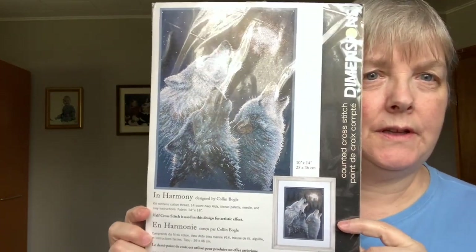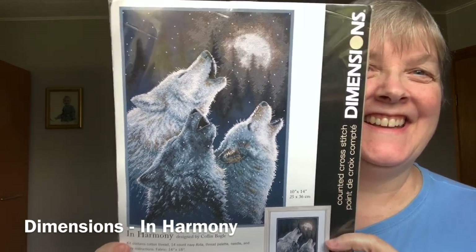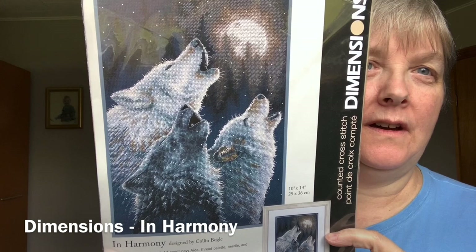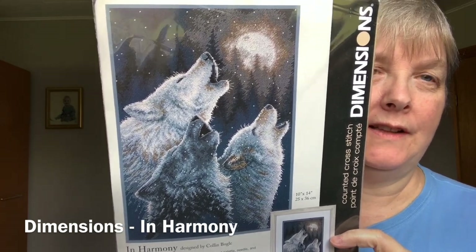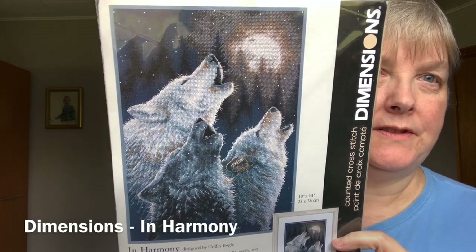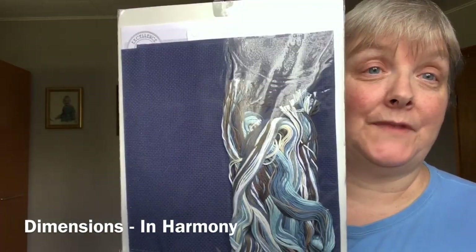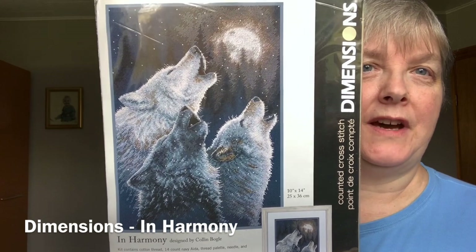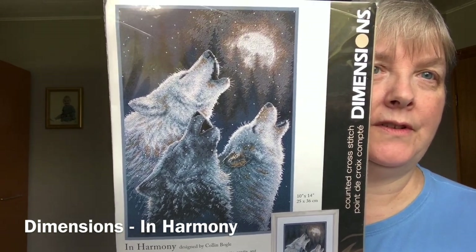This is one I purchased recently — it's called In Harmony, another Dimensions kit. I really liked the expression on these wolves' faces; they just look happy and content to me. I don't mind these colors — I like this palette. It kind of reminds me that we have coyotes around us, and every now and then you hear them off in the distance in the fields or the bush. This kind of reminds me of being outside at the end of the evening and hearing those coyotes talking to each other.